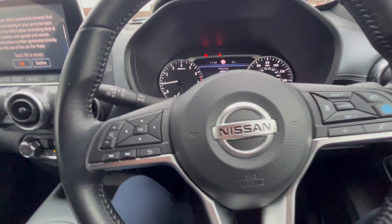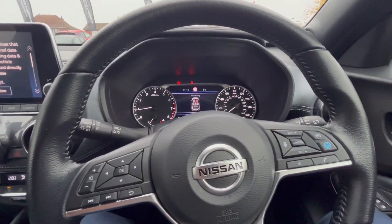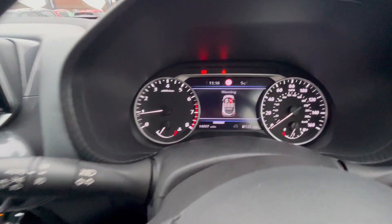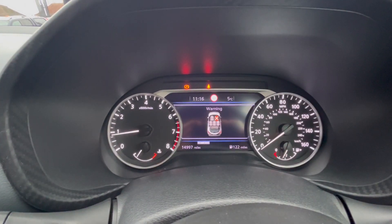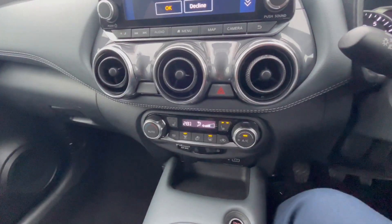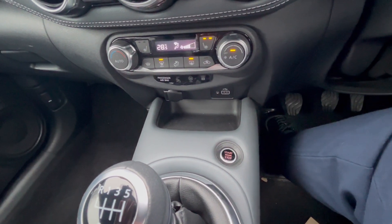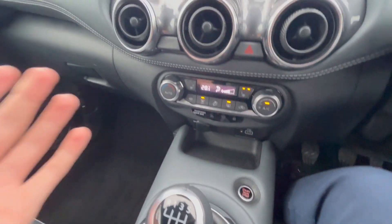You have stop-start, so in traffic the engine will cut out as long as you're out of gear. You have auto headlights and auto windscreen wipers. Not to mention, this car has only done 14,997 miles — nice and low mileage. You've got heated seats and heated windscreen as mentioned. The car is keyless entry and also keyless start, so you just push the button as long as the key's on you.